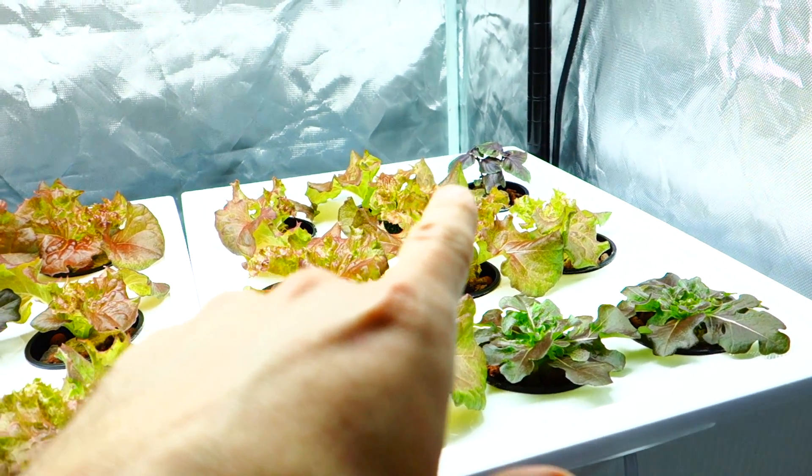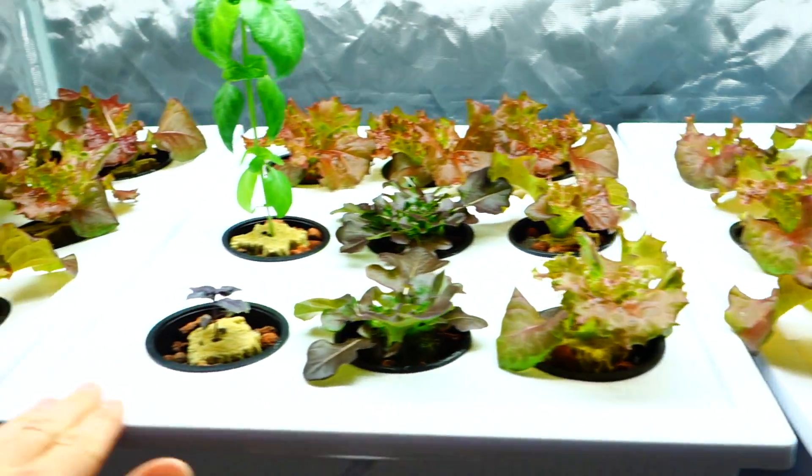Those purple lettuces — I think that's where I left off — they look good, they're going to survive. All the reservoirs need water, they need their nutrients.